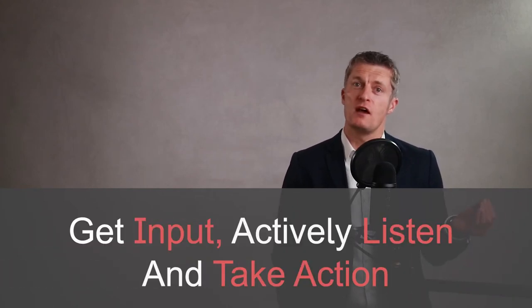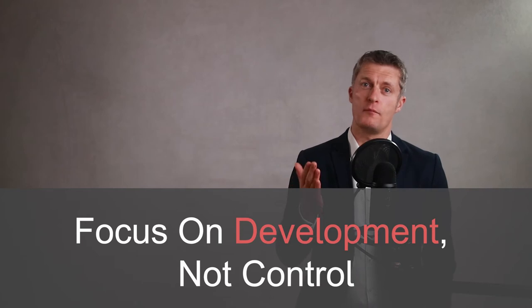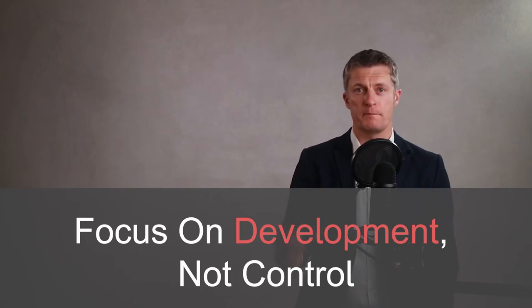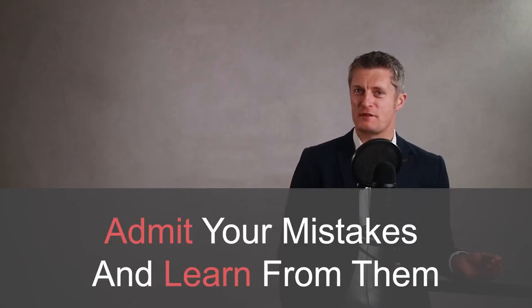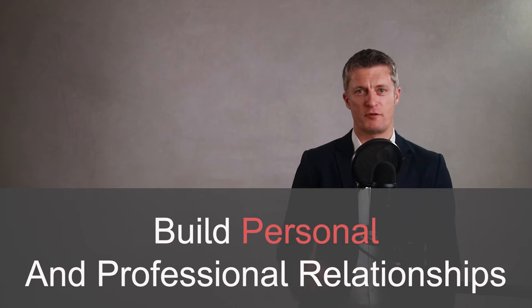Praise more than you criticise. Ask for your team members' input and actively listen and take action on that input. Focus on developing your team members rather than controlling them. Admit when you've made mistakes and try not to repeat them. And build personal relationships with your team members as well as professional ones. Building relationships and trust takes time and effort — make this a priority.